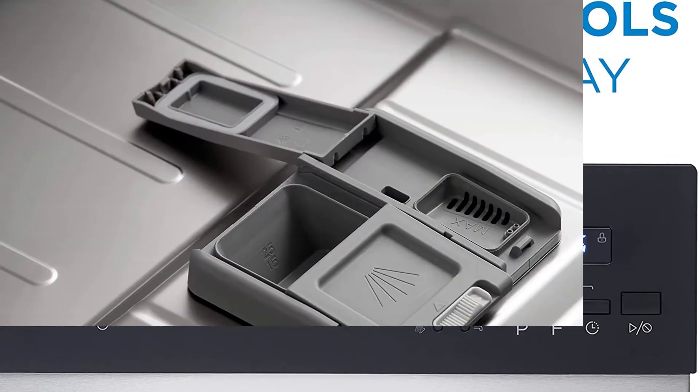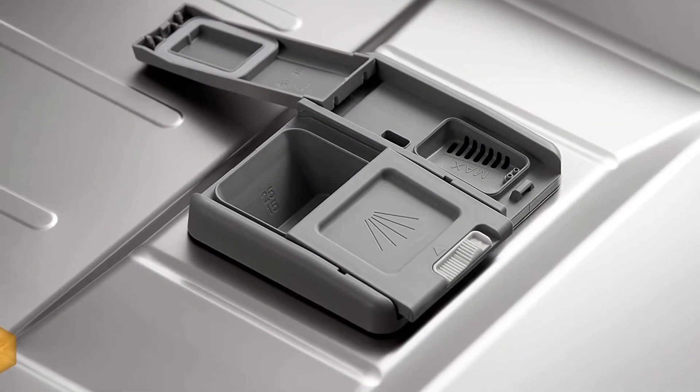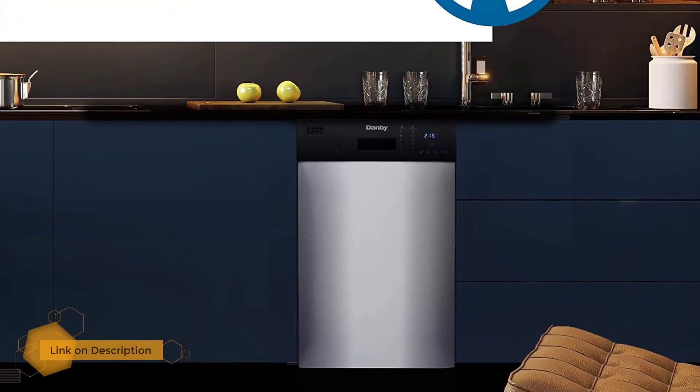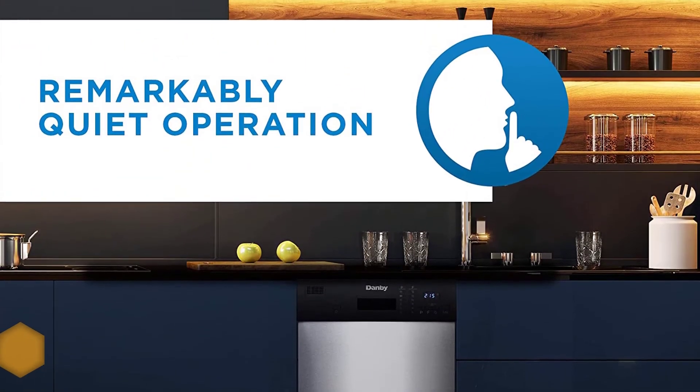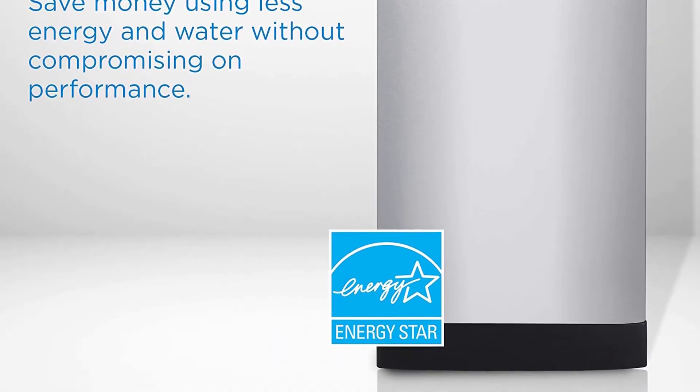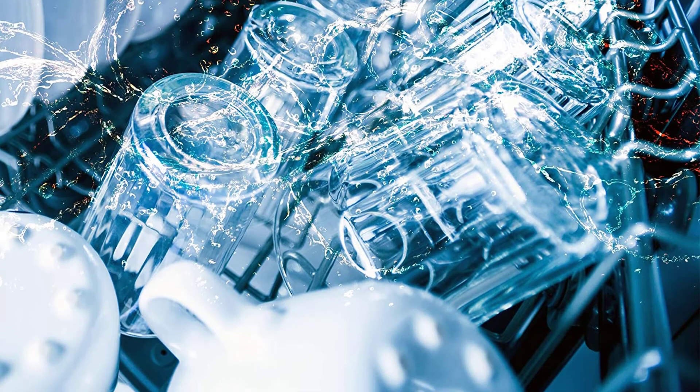This built-in dishwasher holds up to eight place settings and one silverware basket. It has six wash cycles to choose from: heavy, normal, eco, glass, rapid, and rinse, with hot water temperature options plus a sanitize mode up to 69°C / 156°F.